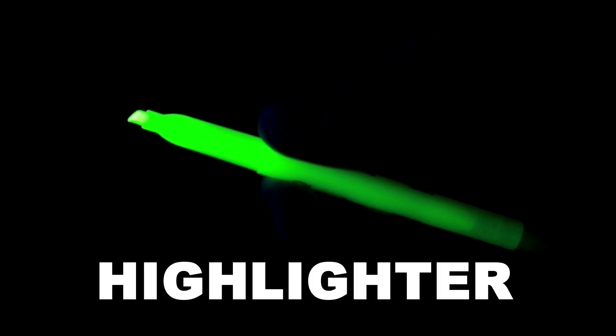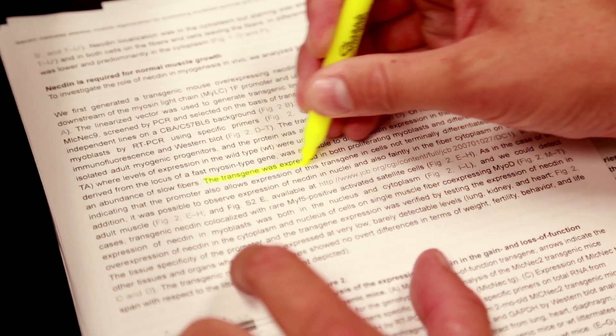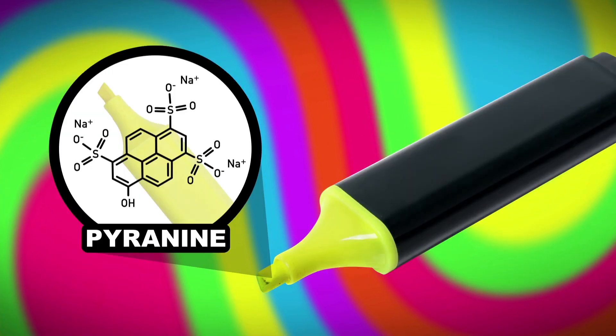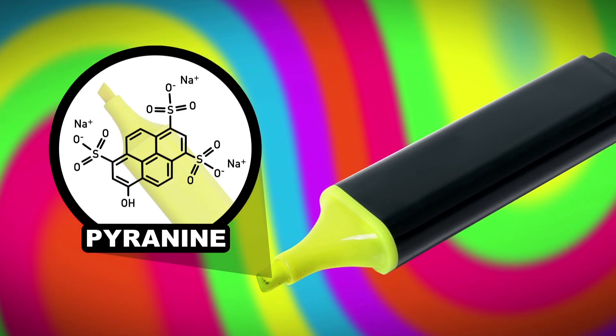Now about that highlighter — high, light — it makes sense. Under the sun it looks bright, but under a blacklight it looks out of this world. Inside this seemingly magical yellow ink you'll find a vibrant compound called pyranine.